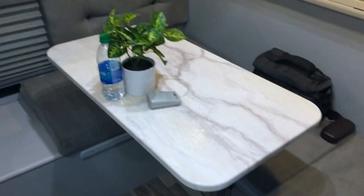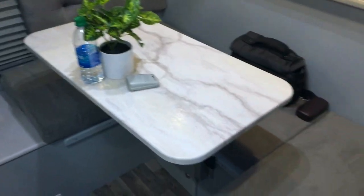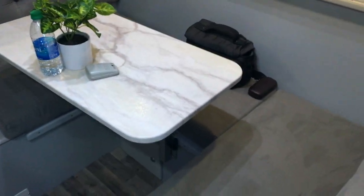So this is basically the dinette. Like I said, it's a little smaller, but more than large enough for what we need.